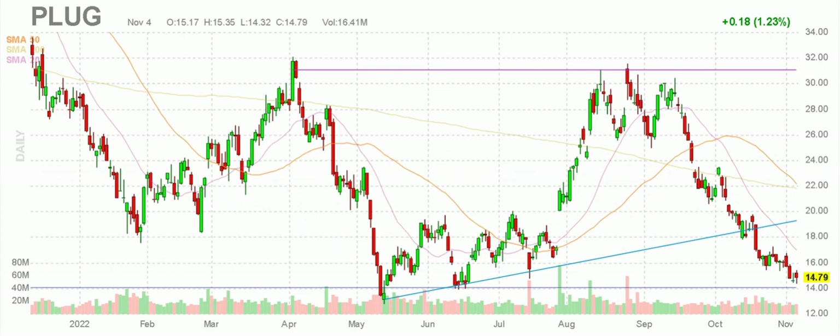Plug Power, PLUG. We have support here — seems to be holding that $14 support level. We have a few data points back here. Closed on Friday a little bit closer to $15 than $14, but it could land at $14 gently. That would be encouraging, because the last couple times it came down to $14 there were some nice pops, some rips before it dipped. So something to think about.